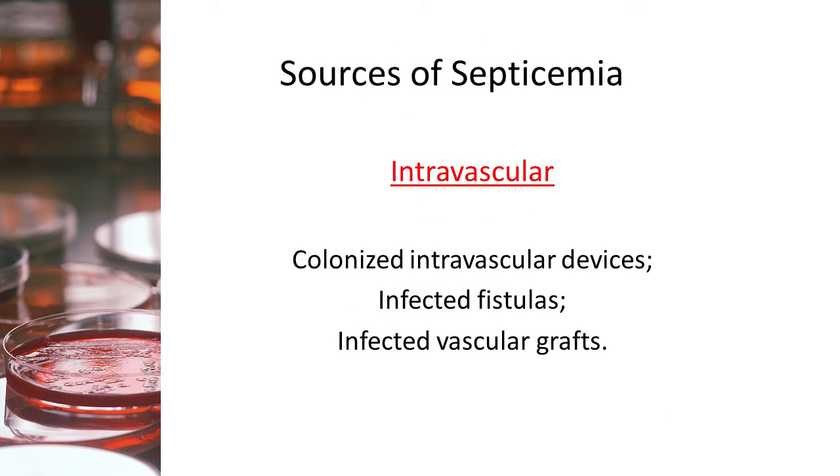So how do bacteria get into the bloodstream? There are intravascular sources and extravascular sources. Intravascular sources come from within the veins and arteries — colonized intravascular devices like PICC lines and central venous catheters, infected fistulas, vascular grafts, and any other infection within the circulatory system. So if a heart valve is infected, the infectious agent will permeate the bloodstream. That's intravascular.